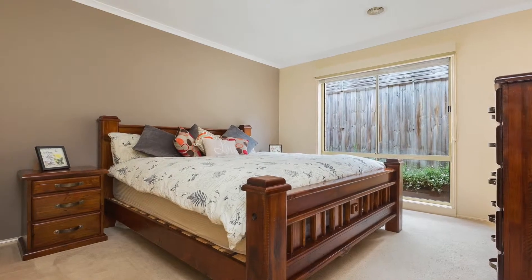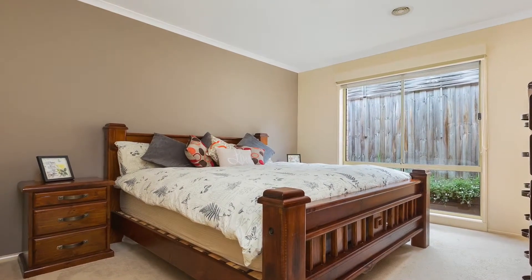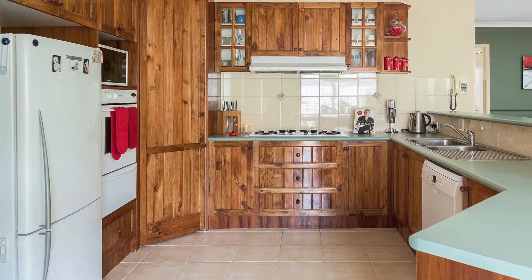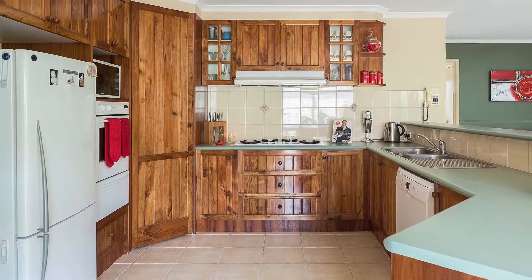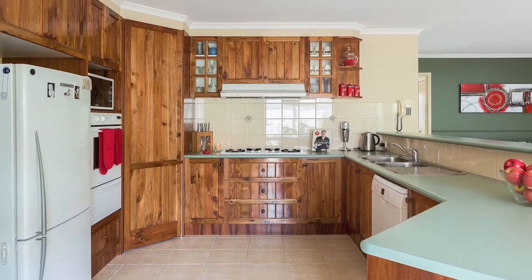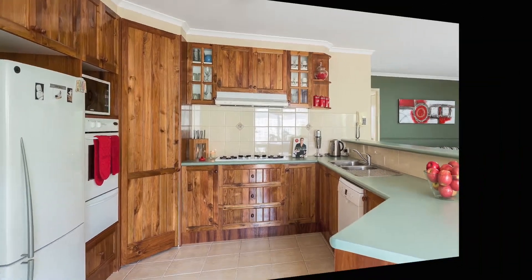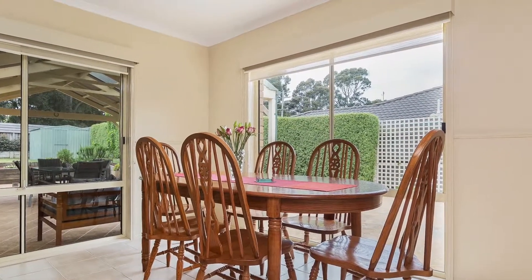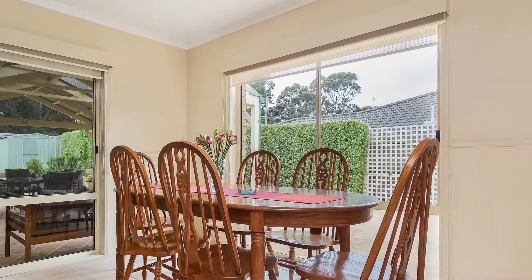The master bedroom has ensuite and a generous walk-in robe. Blackwood timber features throughout the home. The kitchen has an abundance of cupboards, bench space, pantry, gas cooktop, range hood, wall oven and dishwasher. Convenient internal access from the garage into the kitchen, which is open plan to the family dining and living room.